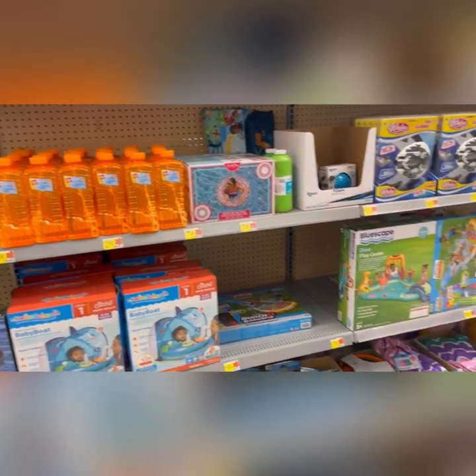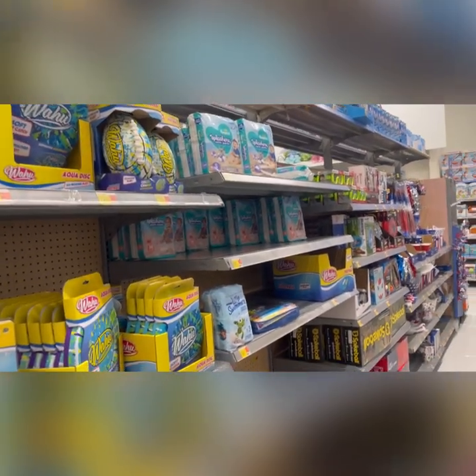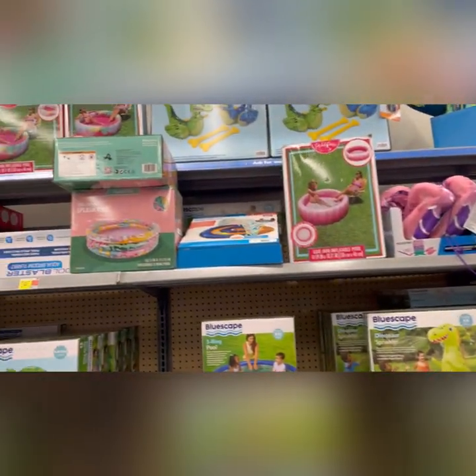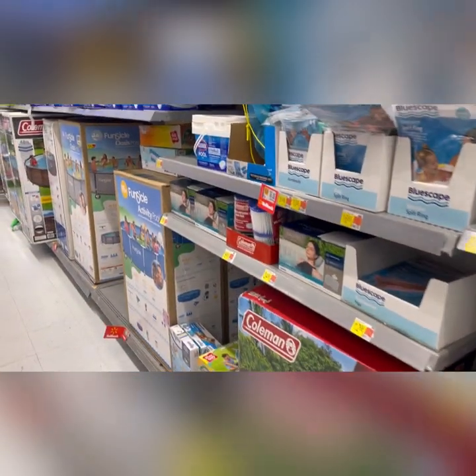They are ready for summer fun in the sun. They had that pool you saw, and all these little activities for the kiddos. The first aisles are nothing but kid stuff — kid activities, water, little pools for babies and toddlers, just so they can splash around in.